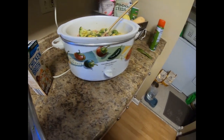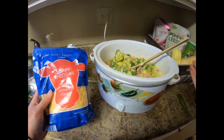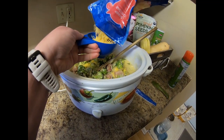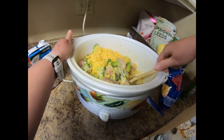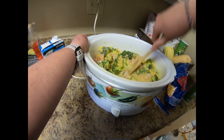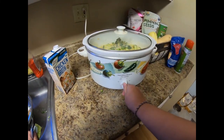I forgot one main ingredient — I forgot the cheese! How could I forget something that important? We're going to stir that in and mix it all together. Then we're going to put the lid on and set it on low.